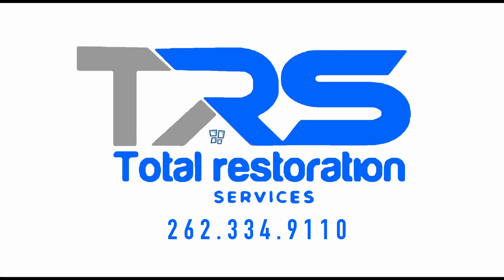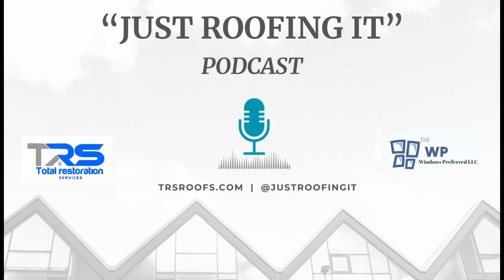In summary, CertainTeed is a distinguished manufacturer of roofing materials with a long-standing reputation for quality and innovation. Their extensive range of shingles, underlayments, ridge caps, and ventilation products caters to diverse roofing needs, ensuring that homeowners and contractors have access to reliable and aesthetically pleasing solutions. The company's robust warranty program and contractor certification initiatives further underscore their commitment to customer satisfaction and professional installation standards.